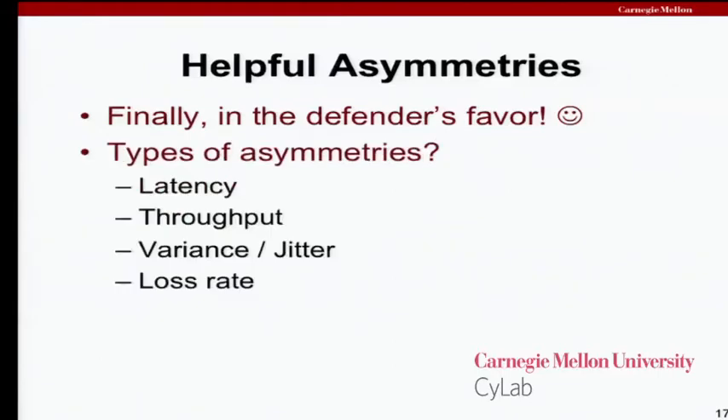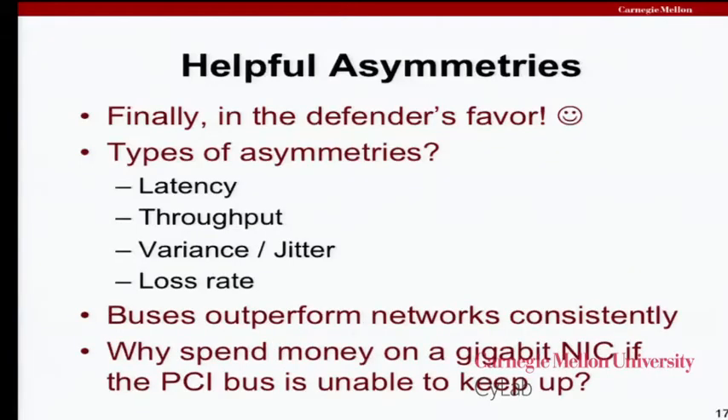The types of asymmetries I specifically want to mention are latency — round-trip time — throughput — how many bits you can push through — variance or jitter — how reliable are measurements of latency or throughput — and loss rate. There are occasionally errors on buses, but compared to Ethernet segments, they're pretty infrequent. Finally, an economic argument helps keep these asymmetries in place: it's very unlikely that an OEM would spend money on a gigabit NIC if the bus hooking that NIC back to the processor couldn't keep up.